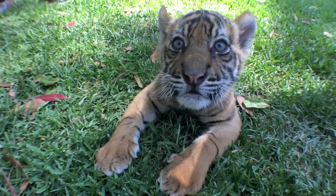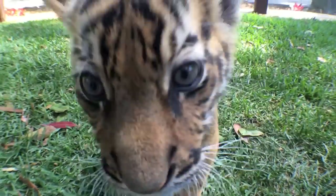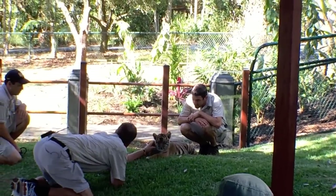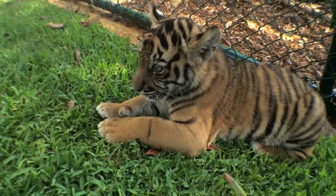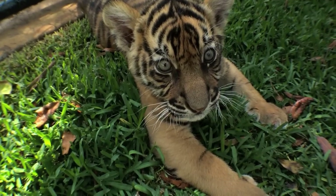Ever wanted to get up close and personal with one of these cute little guys? Australia Zoo today officially opened their new tiger cub enclosure. The first residents are the zoo's two Sumatran tiger cubs, nicknamed Spot and Stripe, who were born at the zoo nine weeks ago and have been busy getting to know their new carers.